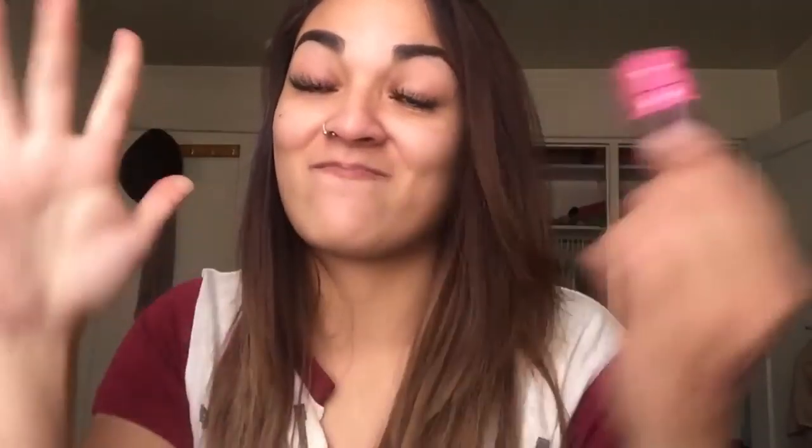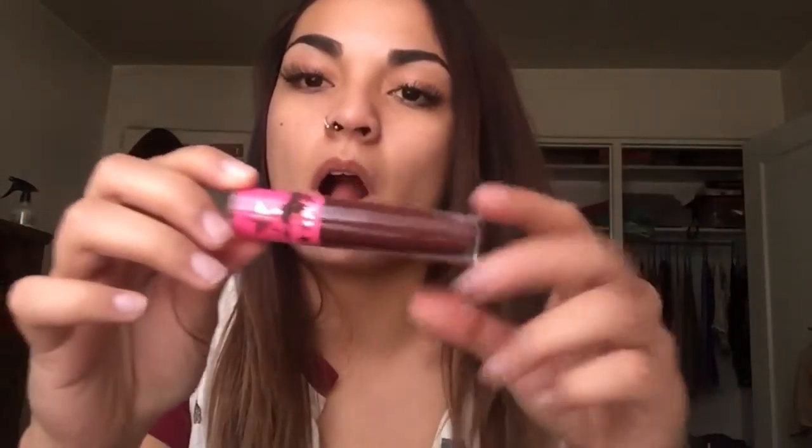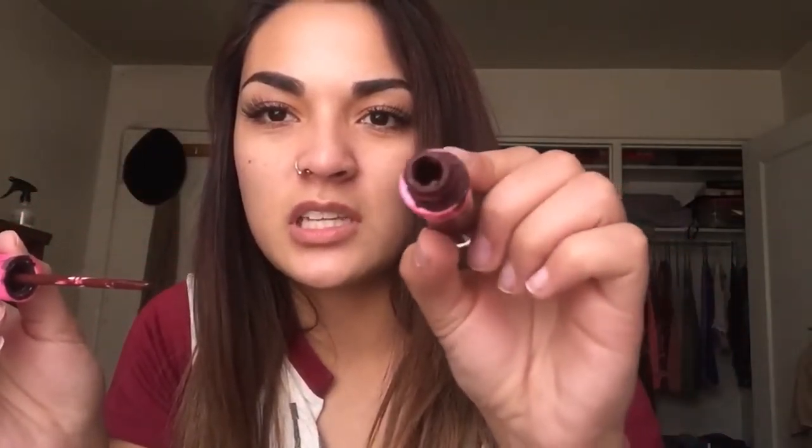The last one I have is the Jeffree Star Liquid Lipstick in the color Dominatrix. It did come a little damaged and some of the product came out of the bottle, so I got a refund for this. It definitely does not have the same color as Dominatrix — it's supposed to be more of a brown, not a red. And the doe foot doesn't even look like a doe foot, it's basically straight. All the product just came out. This one is just terrible.